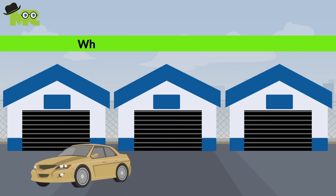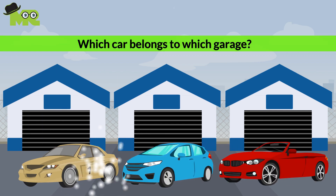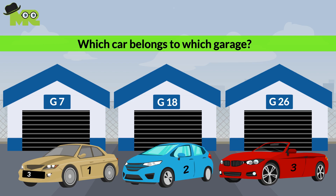It's time for you to tell us which car belongs to which garage. The garage door will only open automatically for its own specific car. The door numbers are G7, G18, and G26. The first car's plate number is 321, the second car's plate number is 978, and the third car's plate number is 564.